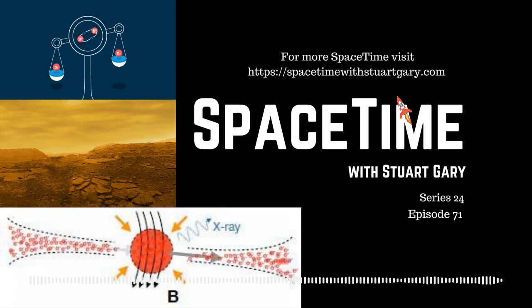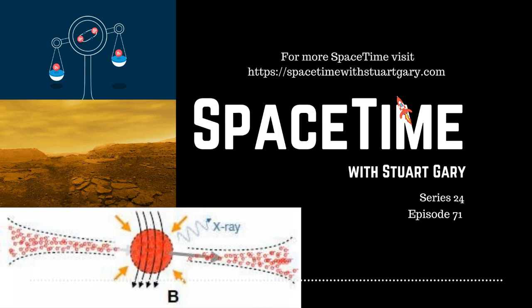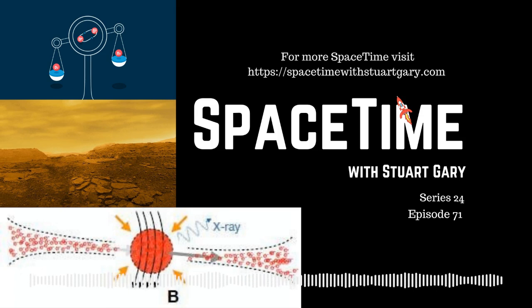In physics, an electron volt is the basic unit of particle energy — the amount of energy lost or gained by a single electron accelerating from rest through an electrical potential difference of one volt in a vacuum, which is 1.602 × 10⁻¹⁹ joule. By comparison, energy from visible light ranges from about 2 to 3 electron volts. And thanks to Albert Einstein's famous mass-energy equivalence equation, E = mc², an electron volt is also a unit of mass in physics and astronomy, giving 5.61 × 10³⁵ electron volts to the kilogram.